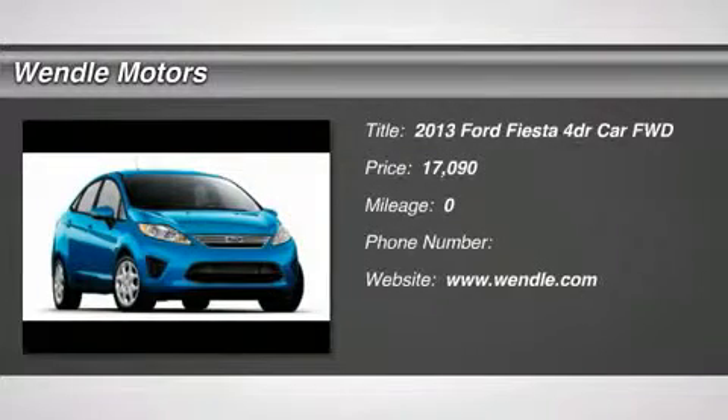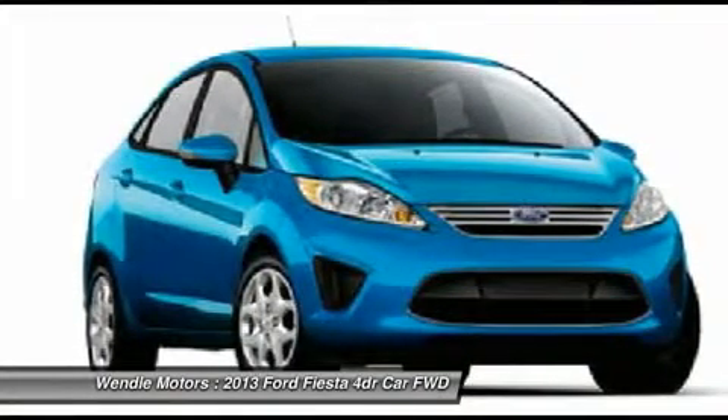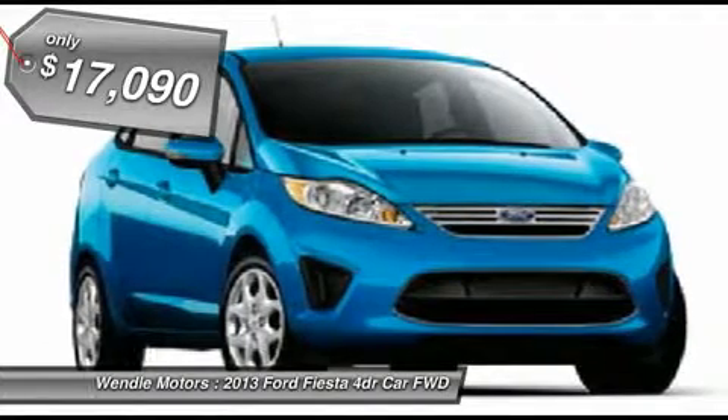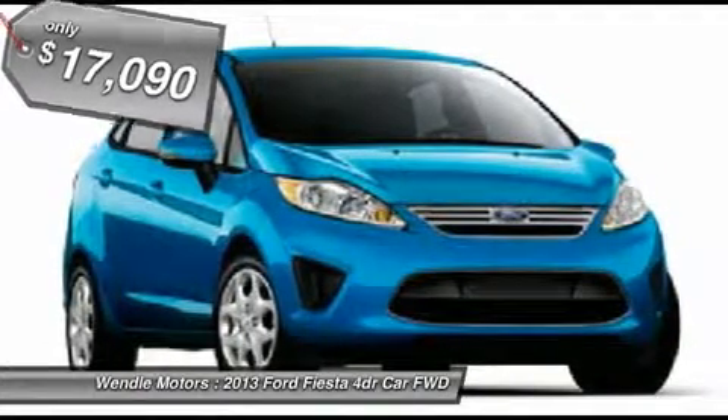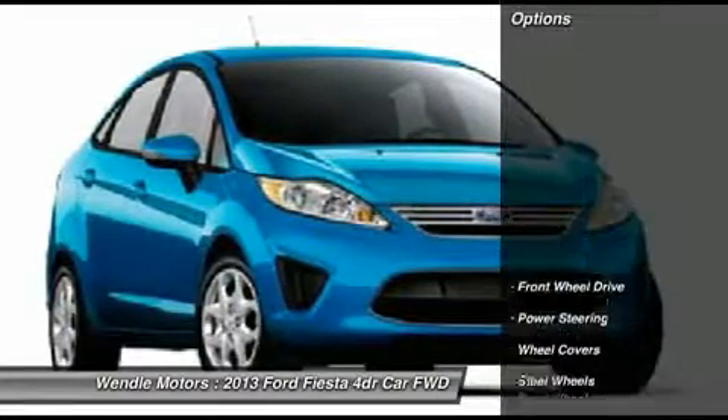2013 model year, violet gray, black cloth seat, 1.6L Ti-VCT Duratec DOHC I4, PowerShift 6-speed automatic transmission, P185/60R15 BSW H-rated tires, front license plate bracket, 50-state emissions.